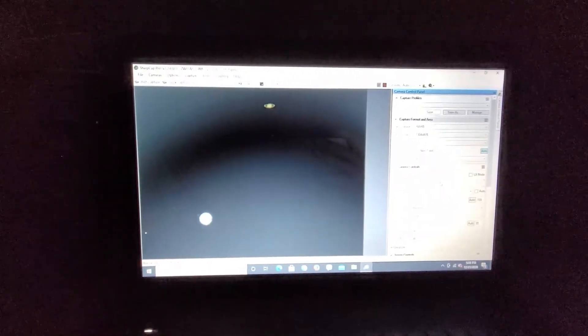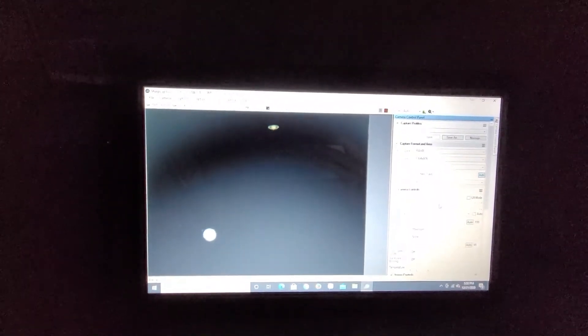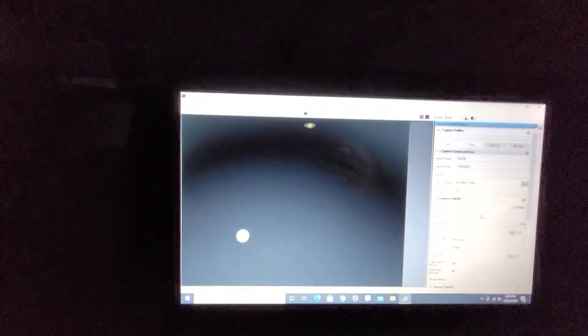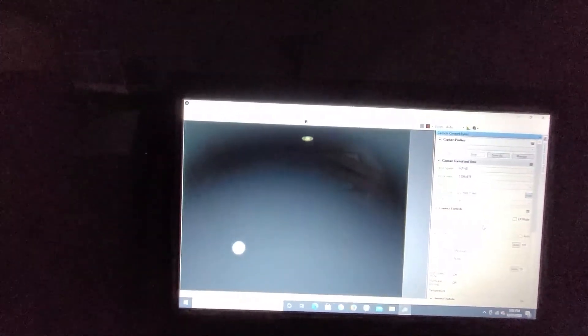It is December 21st and it's the Great Conjunction of Jupiter and Saturn. You can see Jupiter down there with some of its moons, and then we have Saturn up here, all in the same field of view. That's pretty fascinating — just taking a look at the planets as it's getting a bit darker now.